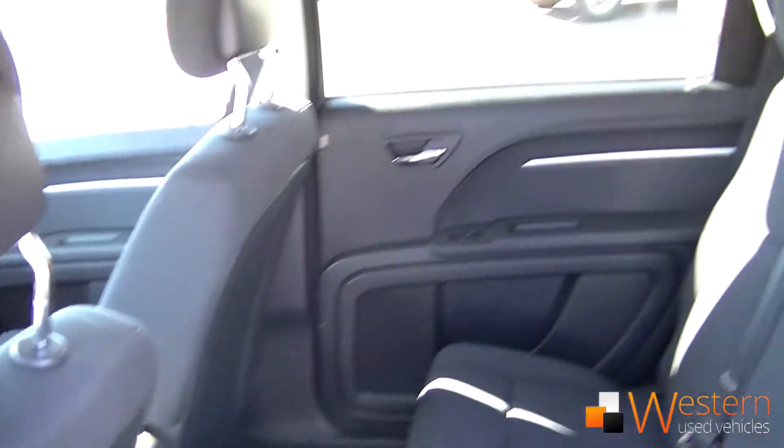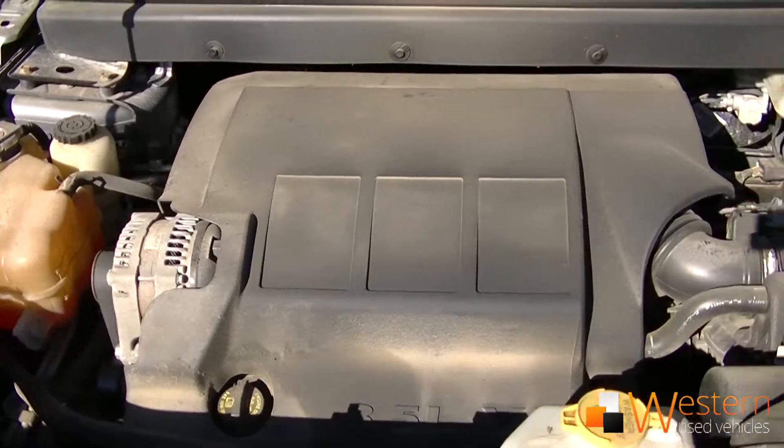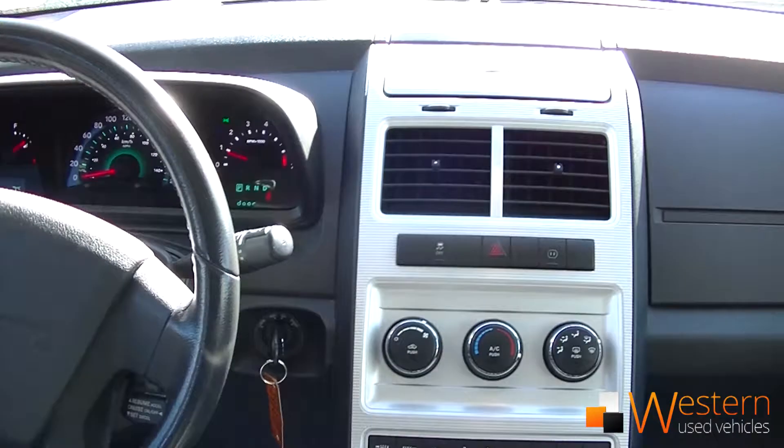The Journey has seating for 5 with seats in the back that fold down flat for loads of extra storage. It has a 3.5 liter V6 engine that gets 13.3 liters per 100 km in the city and 8.3 on the highway.